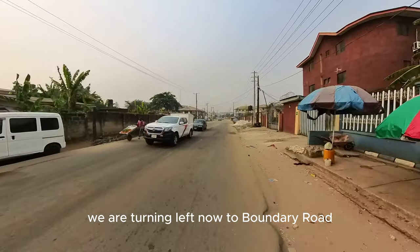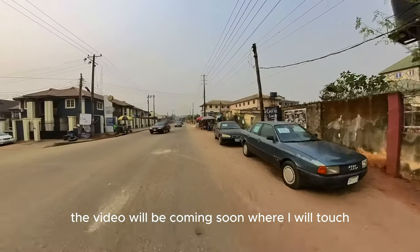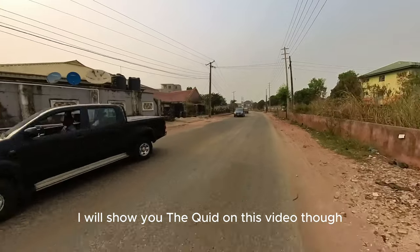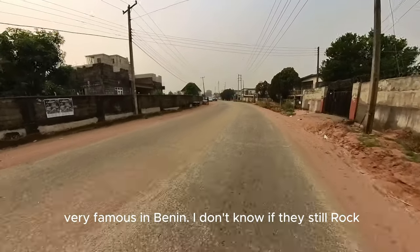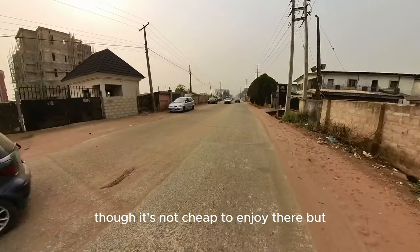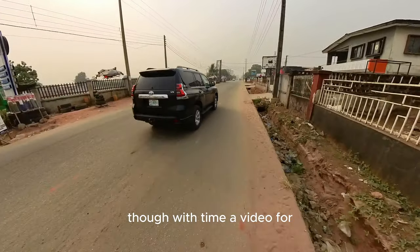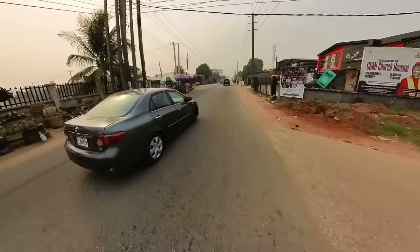We are turning left now to Boundary Road. This is going to have its own video too, coming soon, where we touch the most important businesses and places on Boundary Road. But for now, enjoy the view. I will show you Quid on this video though — it's a relaxation spot, a lounge. Very famous in Benin. I don't know if they still rock, but a year or two years ago, Quid was a place to be. Though it's not cheap, it's actually a nice place where you associate and meet people. A video for Boundary Road will come, starting from Airport Road and touching all the places on Boundary Road.